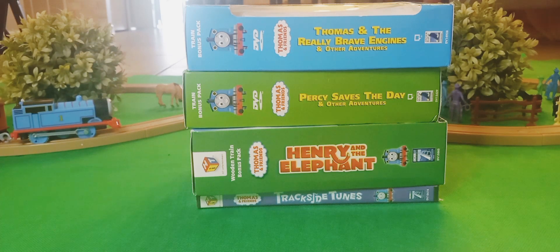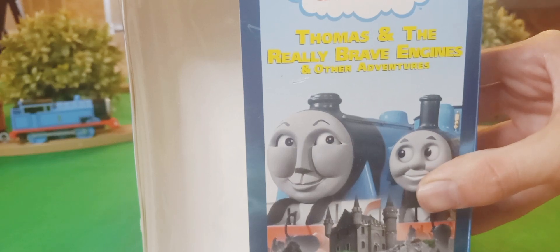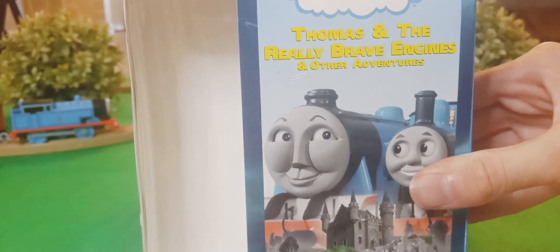For today's episode, we're doing this year's edition of the Thomas and Friends DVD collection. And as you can see, only one edition, but let's just do it. So, first off, we have Thomas and the Really Brave Engines and Other Adventures.